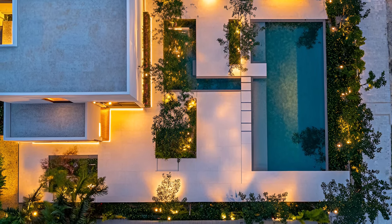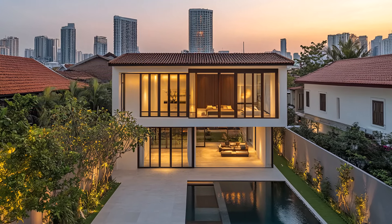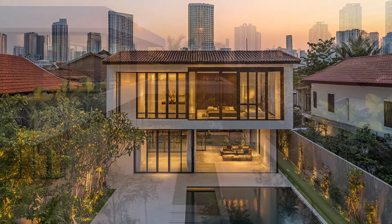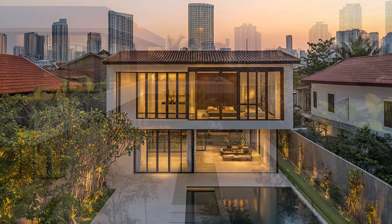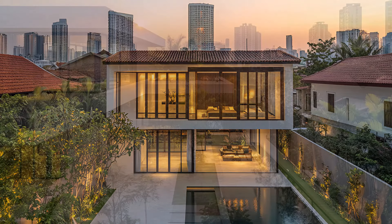A beautifully landscaped garden surrounds the house, adding a touch of nature to the urban setting. Colorful flowers and tropical plants create a vibrant and inviting atmosphere. The garden is a perfect place to unwind and enjoy the beauty of the outdoors. This tropical city house is a testament to the power of modern design and the beauty of nature. It offers a unique blend of urban convenience and tranquil living. From the sleek facade to the peaceful courtyard, every element of this home is designed to create a harmonious and inviting space. The perfect balance of city life and natural serenity, a modern oasis that is both stylish and functional.